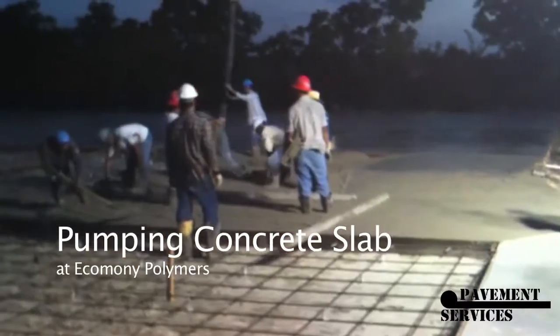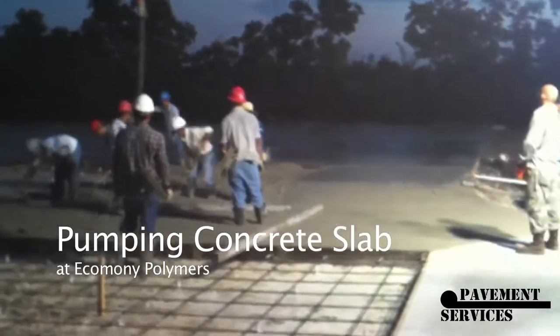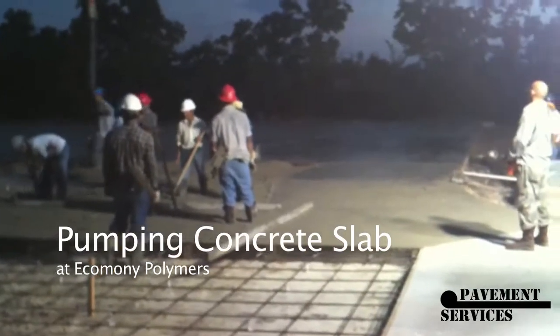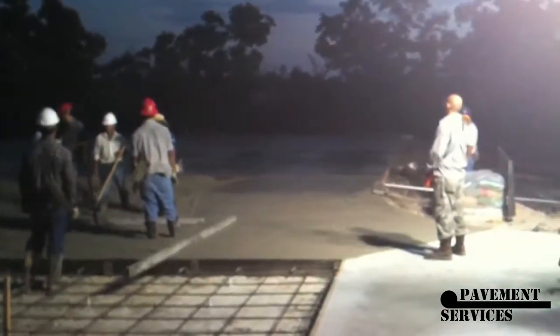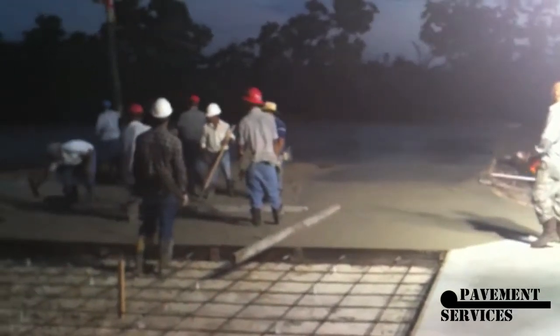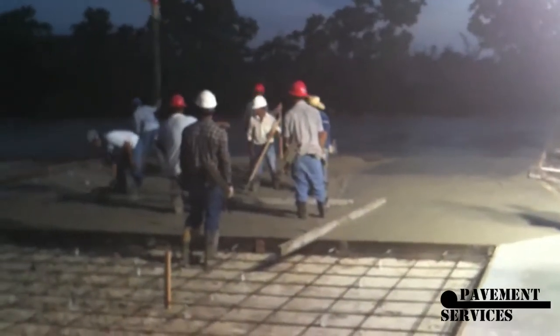This is Steve with Pavement Services pouring some concrete on an early morning pour. We got started about 4 o'clock this morning, to beat the heat and beat all the traffic.